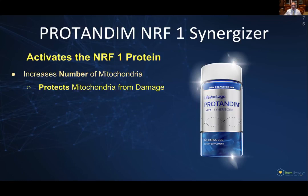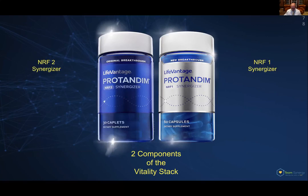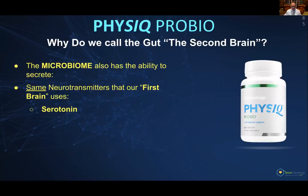Going on to the second brain — we can talk about the probiotics. The second brain is essentially your gut. Bacteria in your gut are essentially talking to your body. The number of bacteria in your gut is actually more than all of your human cells combined, so we're actually more microbial than we are human. If those bacteria that live in your gut are ill, you're going to start to absorb some of their aberrant signaling and pick up some of the neurotransmitters. They actually have the ability to produce neurotransmitters like your first brain does — that's why we call the gut the second brain.